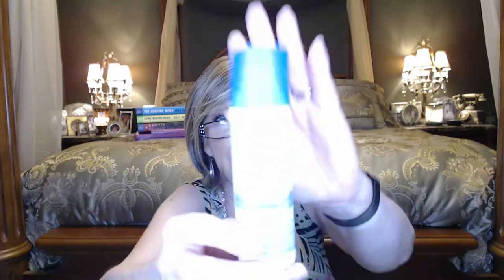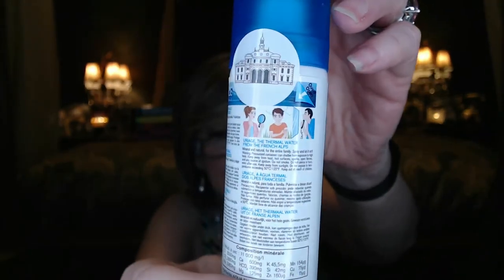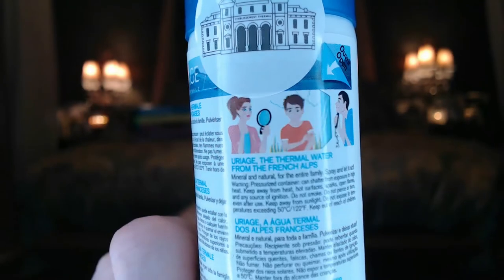The next item is a thermal water from the Swiss Alps. You can use it like a hydrating spray on your face to cool down and give yourself some moisture. It does have warnings on the back because it's pressurized — keep away from heat, hot surfaces, sparks, and open flames; any source of ignition; do not smoke. I've always been afraid of getting in trouble so I never smoked anyway, but it's a good reminder. It sounds like a really nice product.